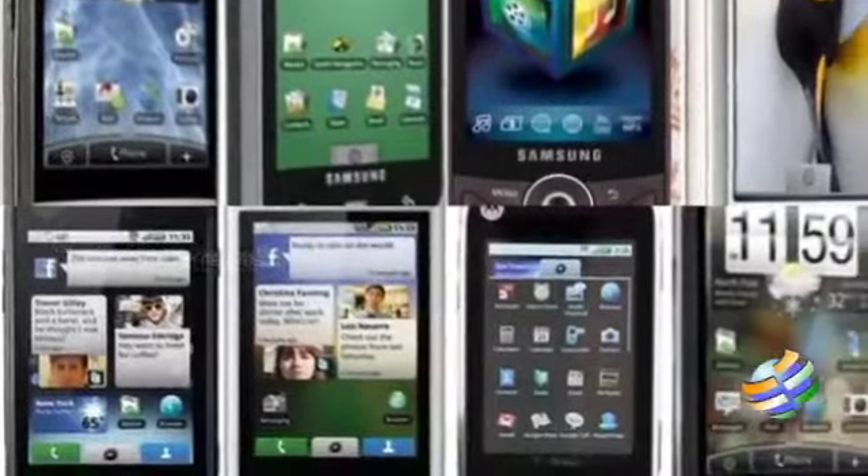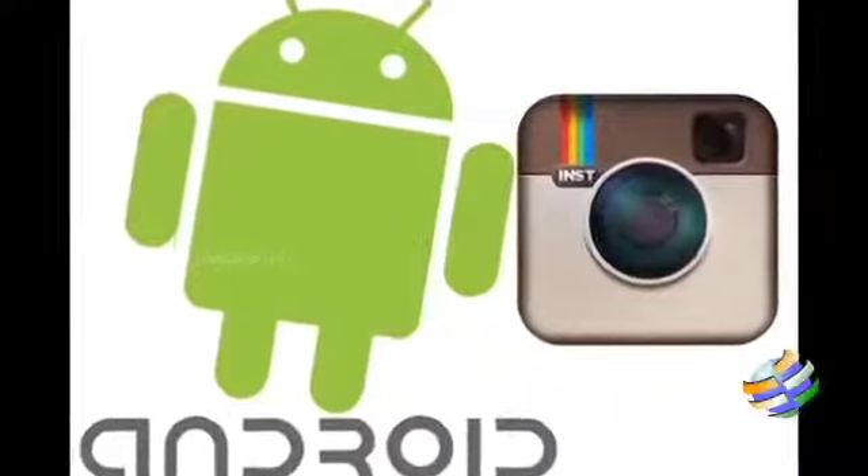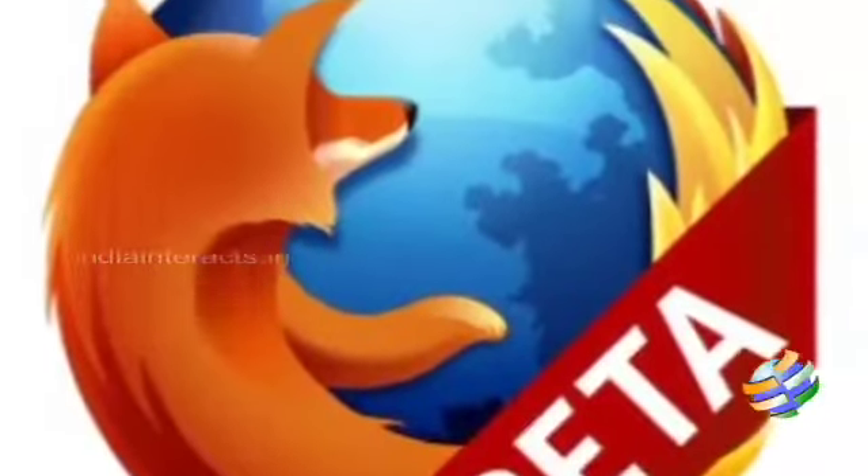Today, Android phones are replacing each other because of the user-friendly apps launched every time. This week, we are going to see about such apps that attract users.